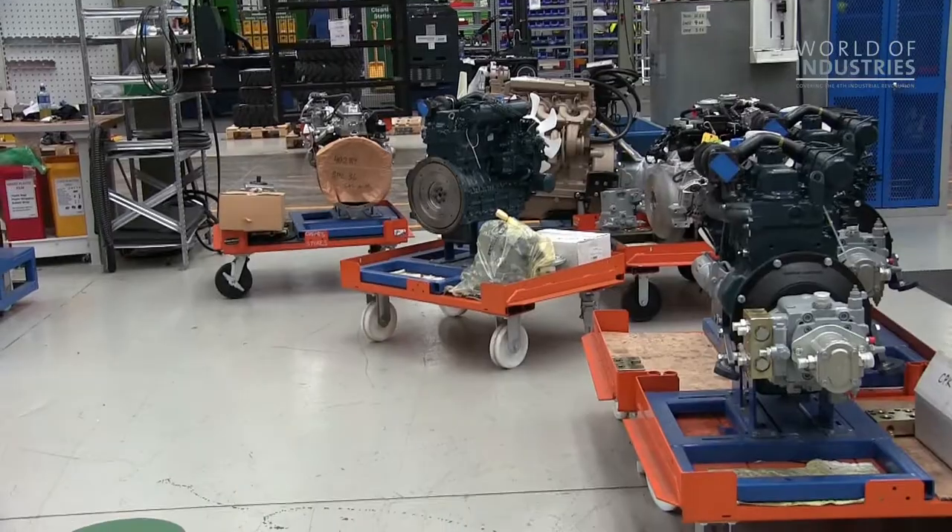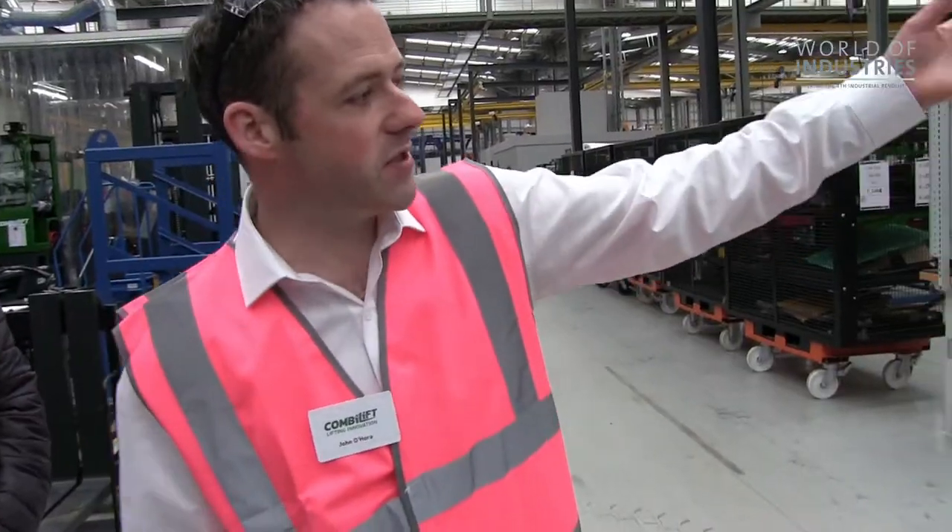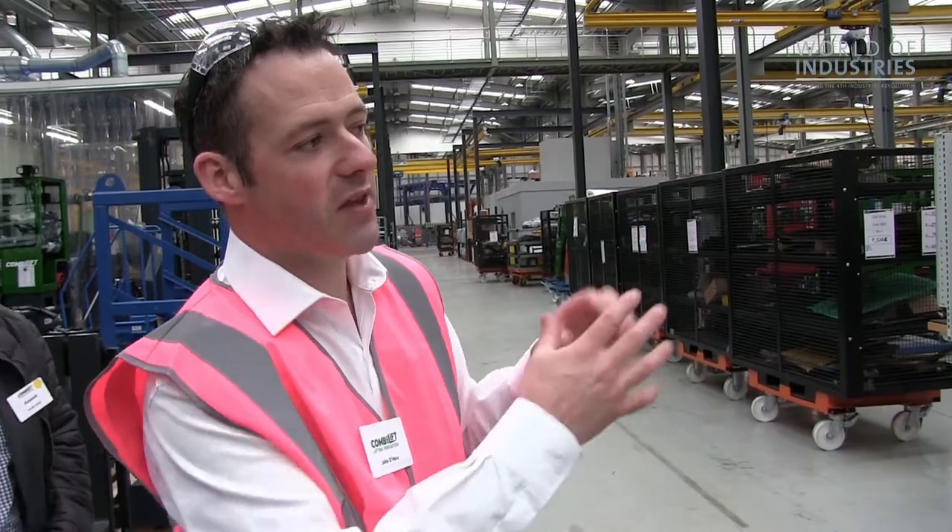When you see the engine, it comes on a special frame, a special trolley. On that trolley you can see the housing, the engine, the fans, the pumps — everything that's needed to build that engine for that customer. Everything is just in time. The material arrives here just in time for assembly, and the engines are moved over to the assembly line just in time for the next truck.